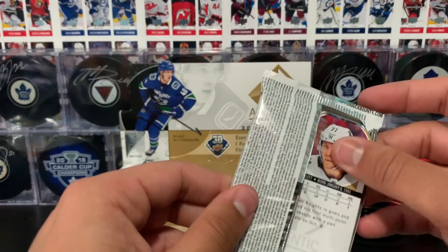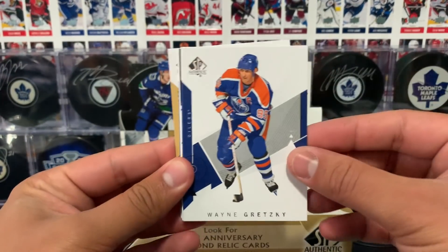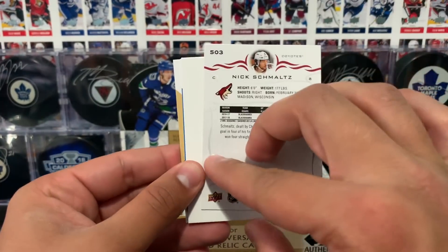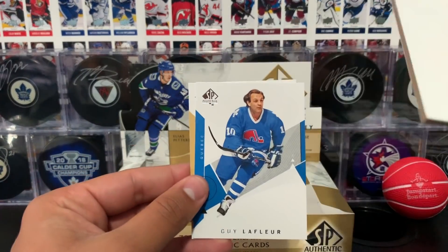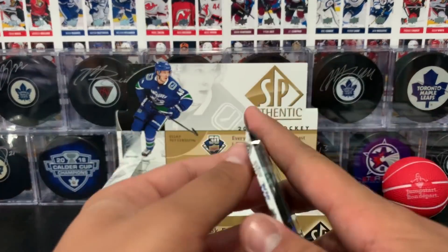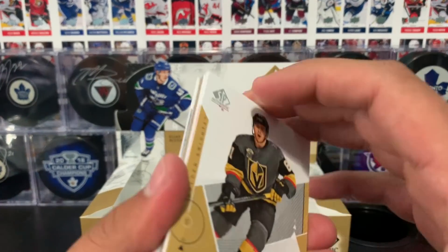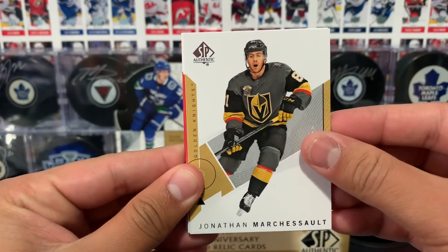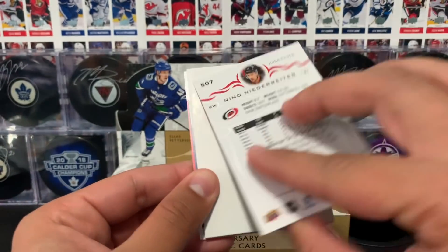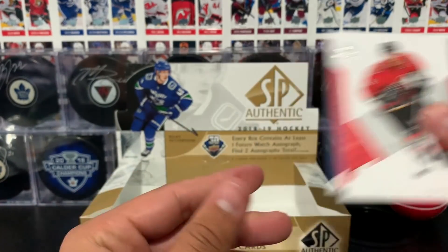Second last pack — Gretzky base card, Messier, Nick Schmaltz update card. Decoy followed by Lafleur and Carlson. I was going to say all the base were legends except for that Carlson. Gretzky, Messier, Nicky Lafleur, and Carlson. Last pack: Marchessault, Ekblad, and a Nino Niederreiter update card. Decoy, Asik, and Iginla base card.